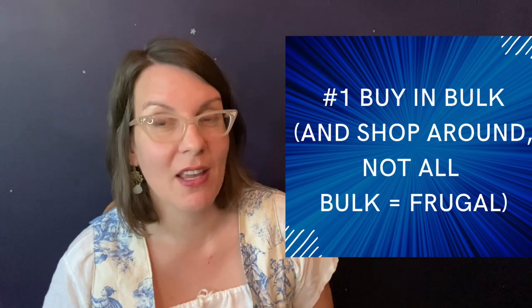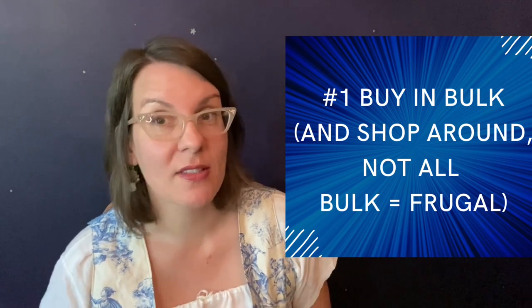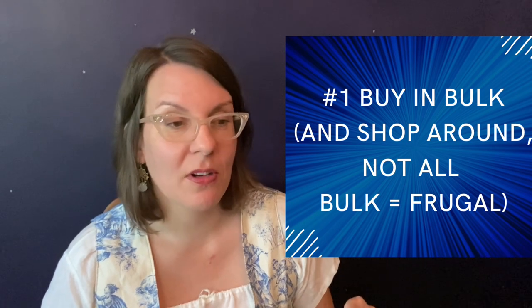Number one: we got a great tip years ago from a friend who has seven kids — a wonderful place to buy in bulk is restaurant supply. That is often cheaper than food co-ops that have drop-off delivery at somebody's house, your local food co-op, or your local grocery store's bulk bin.